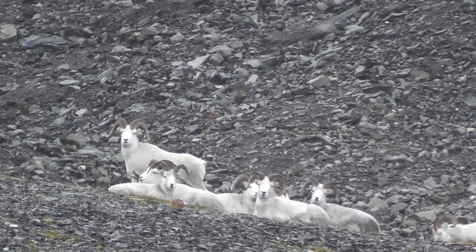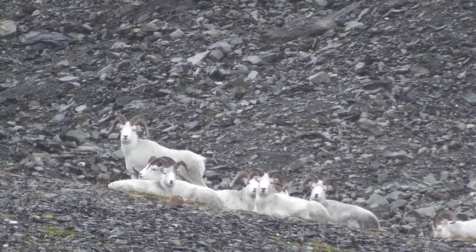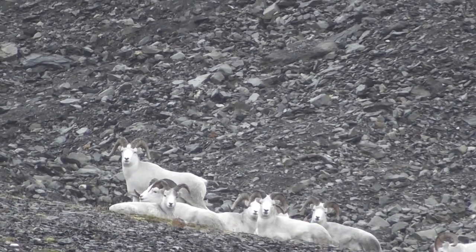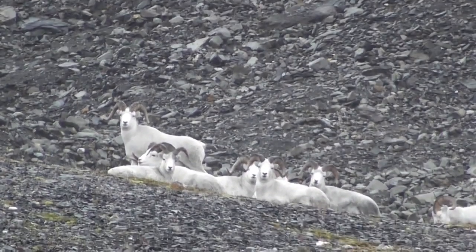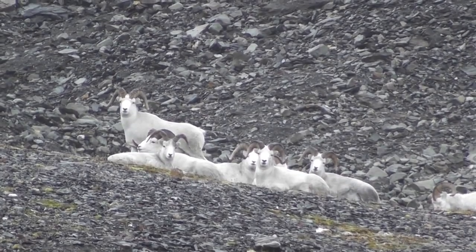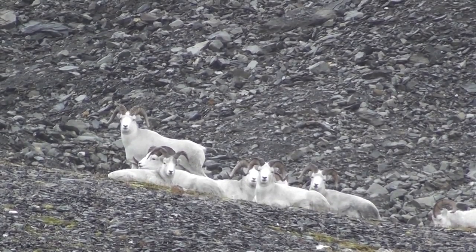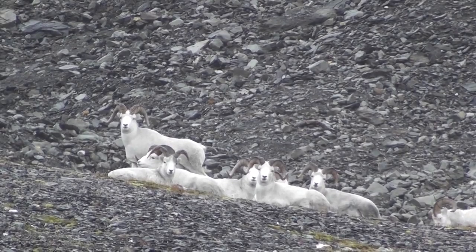It's the ram that is standing second to the left, not the one way off to the left. There's two laying down in front of him. If you think you can shoot him there, you can go ahead and shoot him. But do not shoot unless you're absolutely sure you're not going to hit one of the other ones.